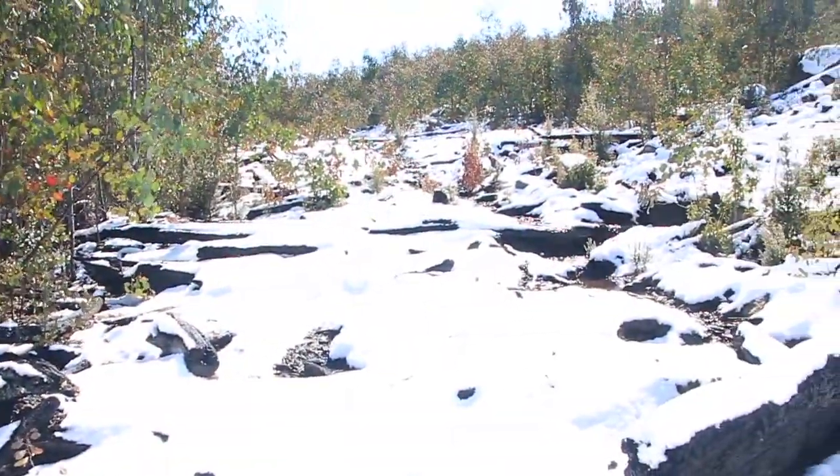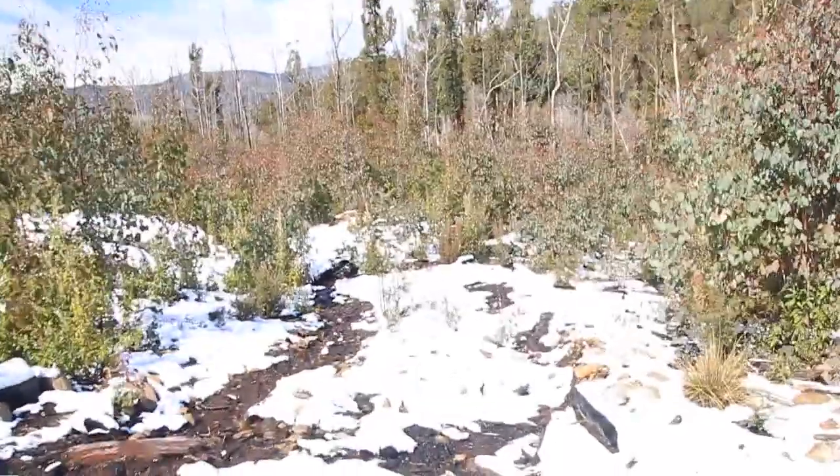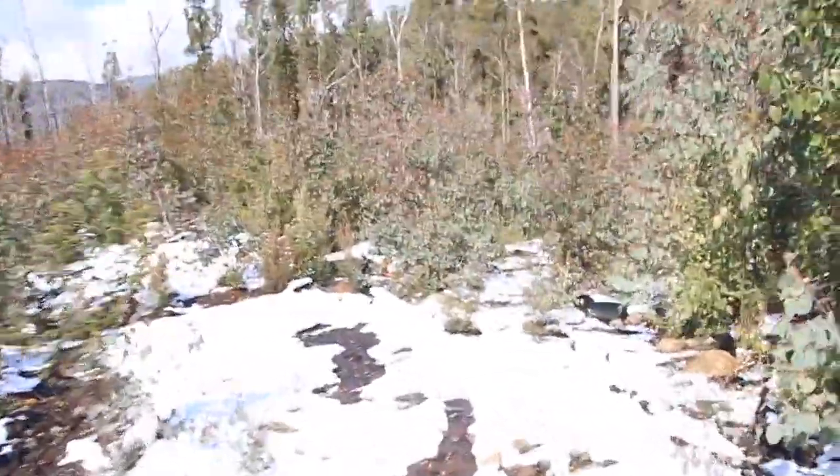Basically there are two waterfalls in quick succession, and then further downstream there are a couple of smaller cascades which, time permitting, I might go and check out as well. It's really incredibly pretty in the snow. I've found this logging road here which is quite useful and hopefully going to take me closer to the falls.